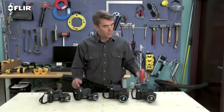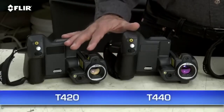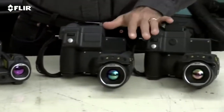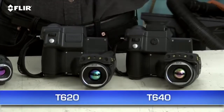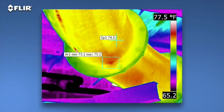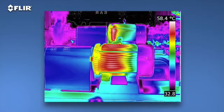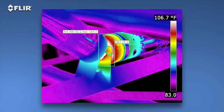As I mentioned earlier, there are four T-Series models: the T420 and T440 with our high-resolution 320x240 thermal detector, and the T620 and T640 with FLIR's 640x480 array — the highest resolution we offer in our handheld cameras. That's 307,200 pixels for the best detection, pictures, and measurements, particularly on small objects farther away. As you can see, the images are stunning.